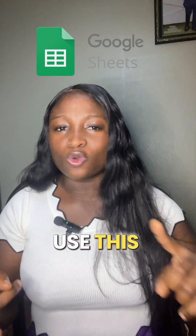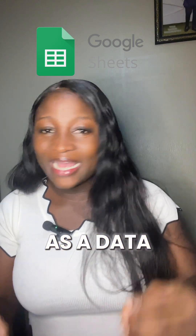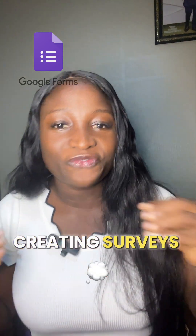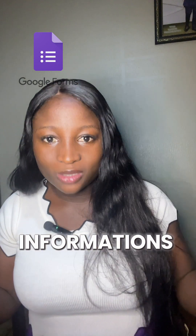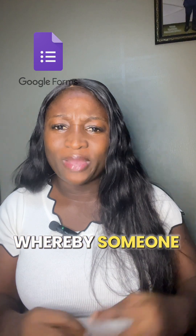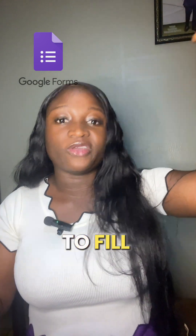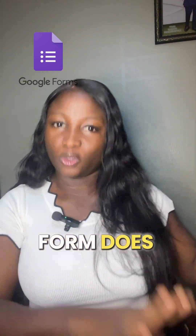Now, Google Spreadsheet. We actually use this to organize data, track expenses, and money. As a data entry VA, you must know how to use Google Spreadsheet — take it or leave it. Now let's talk about Google Forms. Google Forms is perfect for creating surveys, collecting client feedback, and gathering team information. Most HR actually use this a lot. Have you ever been in a situation where someone sends you a link and when you click on it, the link is asking you to fill in all your details? That is exactly what Google Forms does.